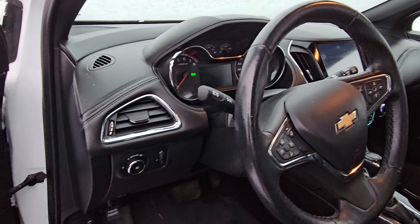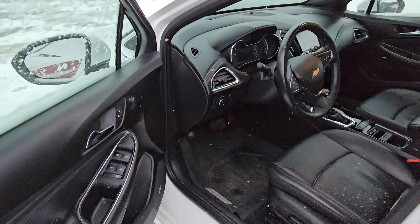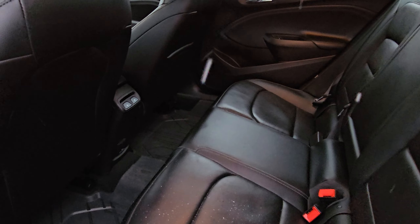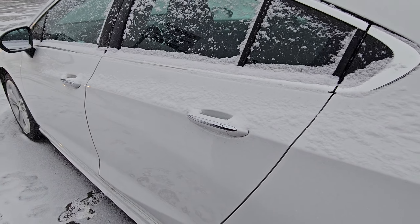This one does come with a factory remote starter too, so full leather interior. Here's a quick look at the back seats — ample room. You've even got heated rear seats back here as well. It's really nice, keyless entry too.